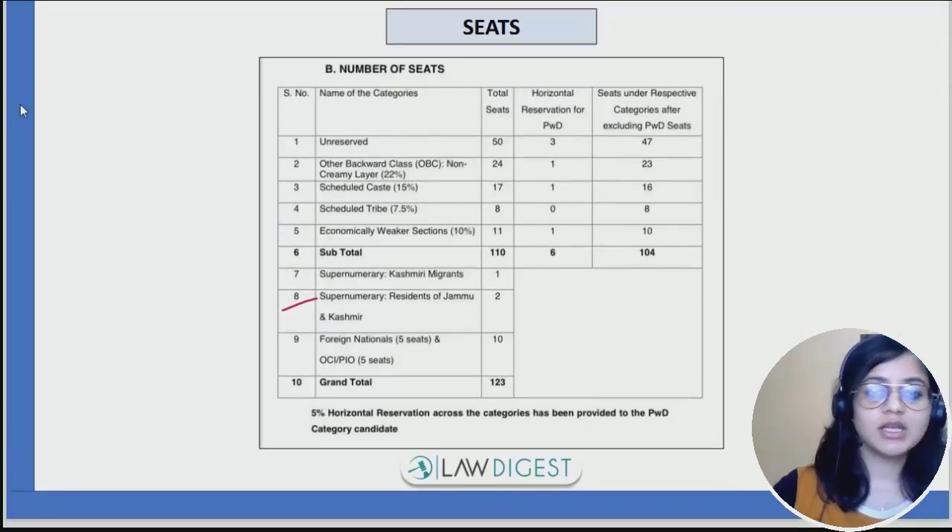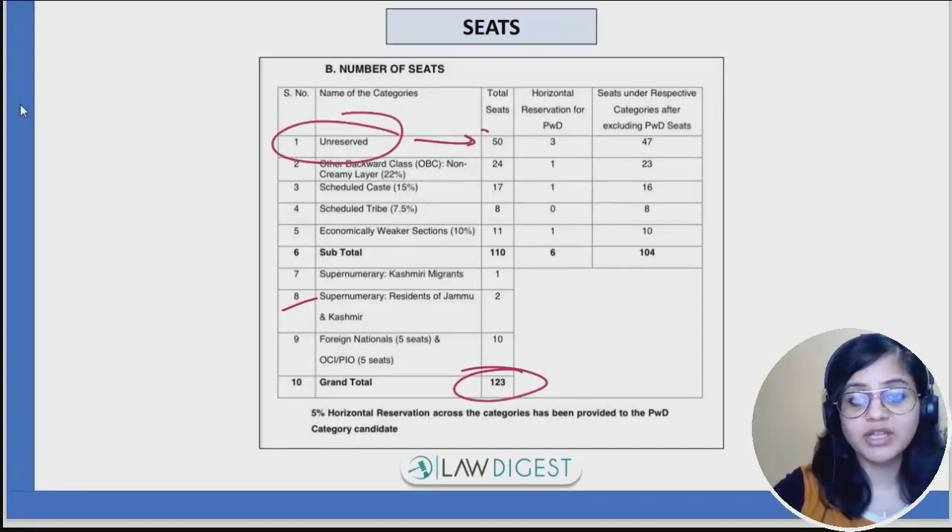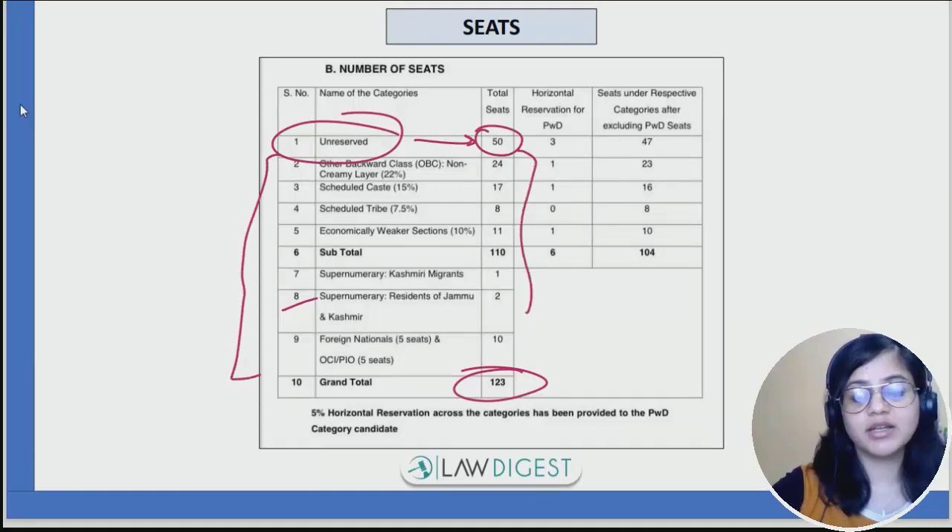Speaking of seats, total seats are 123. For the unreserved category, the seats are 50 in number. If you belong to any of the categories, these are the seats that are available — you can pause the video and check what is the seat number applicable to you.